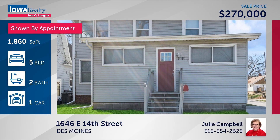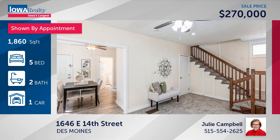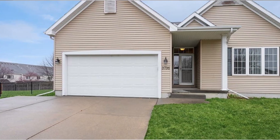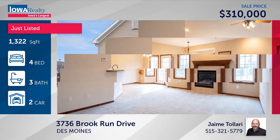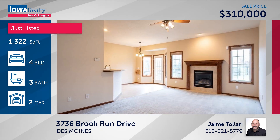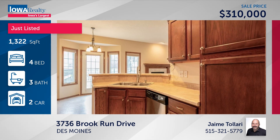Julie Campbell's listing features plush new carpet, a nice kitchen with timeless white shaker cabinets, an abundance of windows, a privacy fence in the backyard, priced at $270. Jamie Talari has four bedrooms and three baths in the Southeast Polk School District — meticulously maintained, a new listing with a finished lower level, double garage, big living room with fireplace, and plenty of storage at $310.